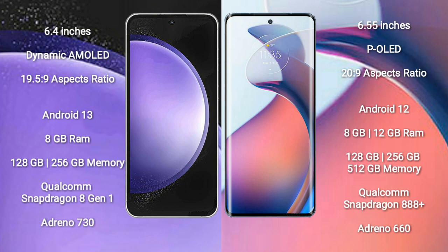Samsung Galaxy S23 FE runs on the Android 13 operating system. Motorola Moto S30 Pro runs on the Android 12 operating system.